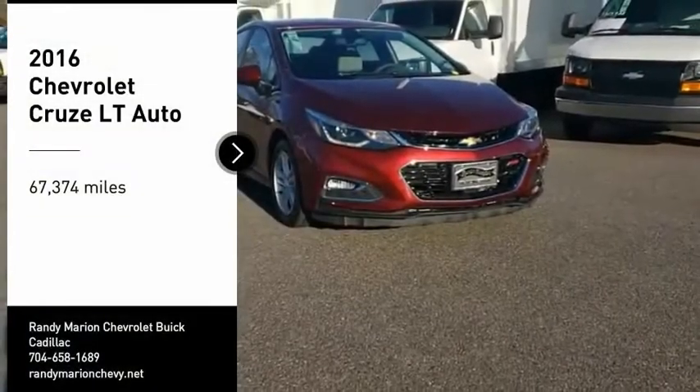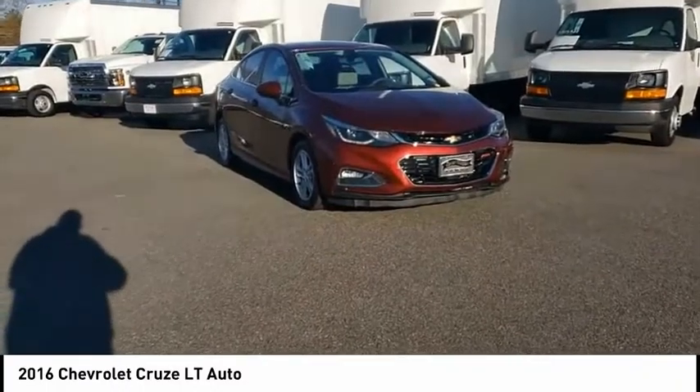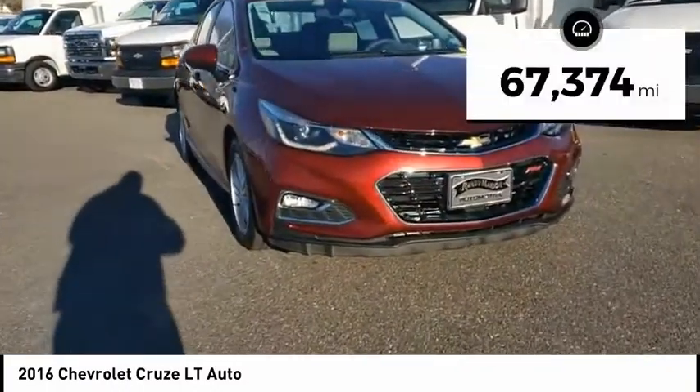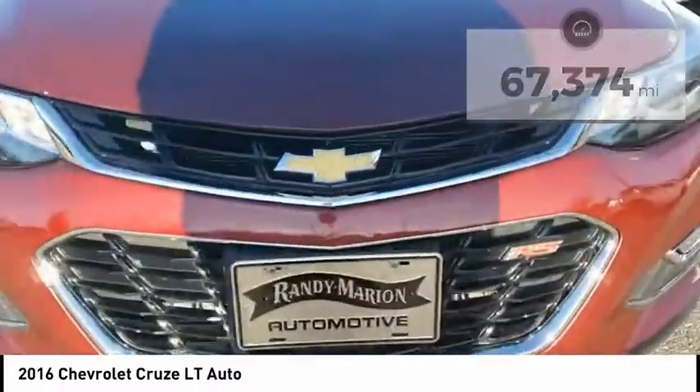Make a great choice today with the 2016 Cruze. The Cruze Blueprint calls for more than you'd expect. This vehicle has less than 70,000 miles. Here are some of this vehicle's great options.